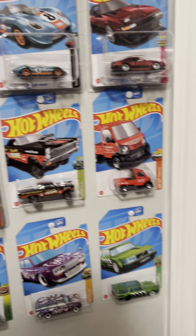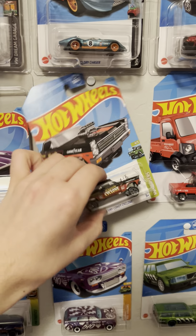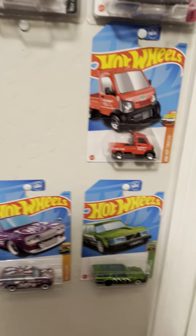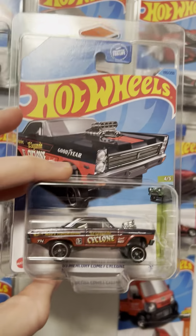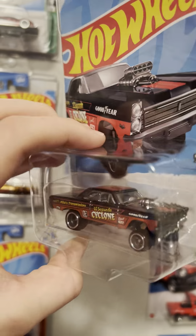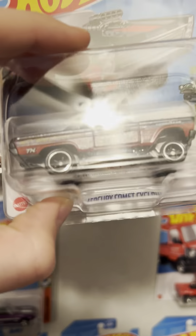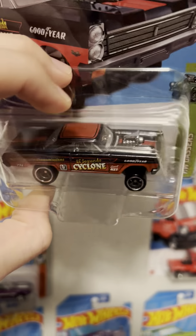Next Super I will be updating is the Mercury Comet Cyclone. This was a Super I really wanted to get my hands on, and thankfully I was able to with a trade, with the Renault. Very nice looking Super. It's kind of hard to miss the logo since it's right there showing, and then there's the TH. Very nice color.